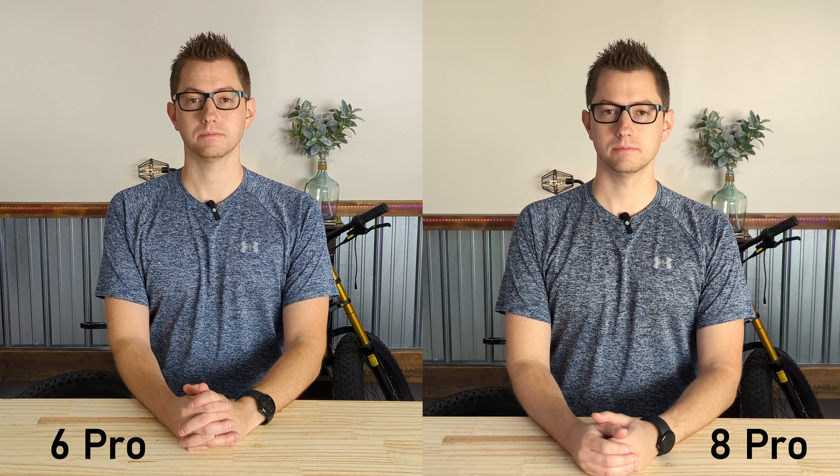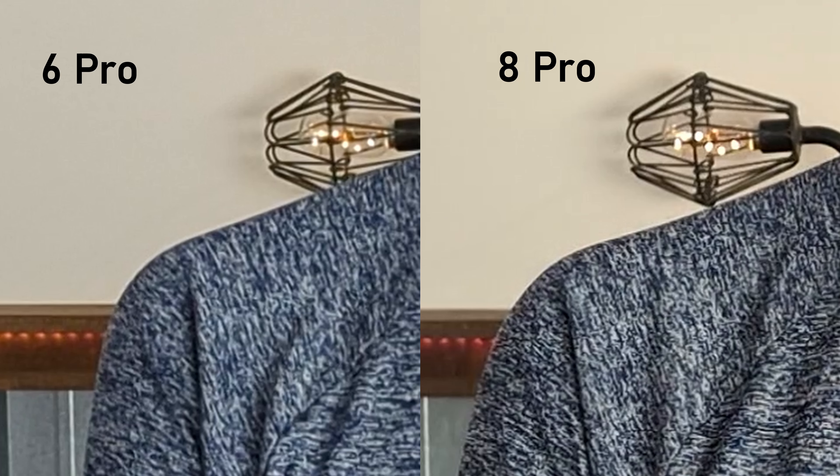I got a new phone — the Pixel 8 Pro! This video should be very short and sweet. I'm just doing a camera comparison with all the specs maxed out: 4K, 60 frames a second, all of that stuff on the Pixel 6 Pro, which you're looking at me on right now, versus the Pixel 8 Pro. Let's get right into it.